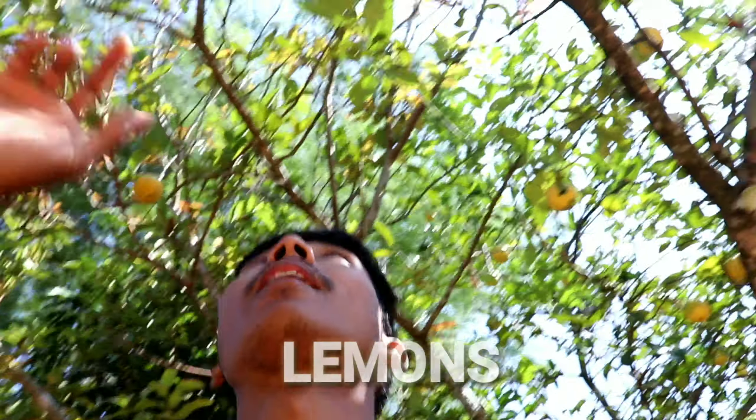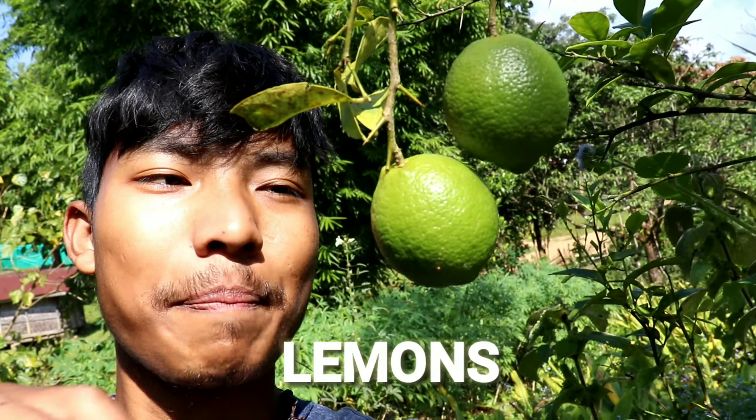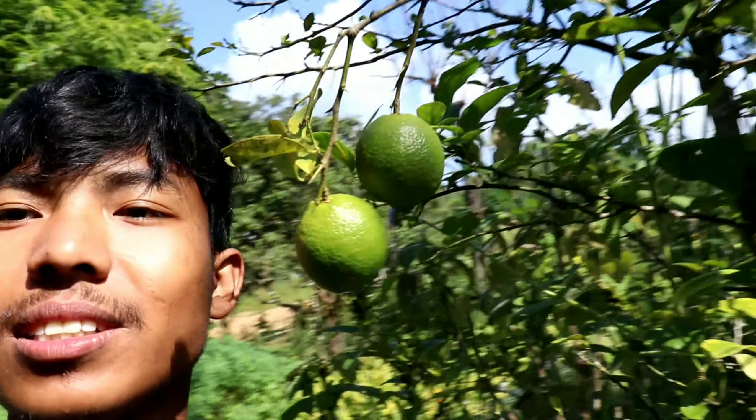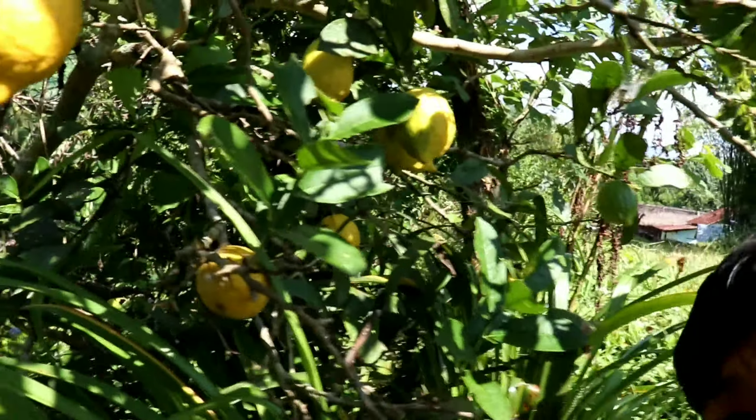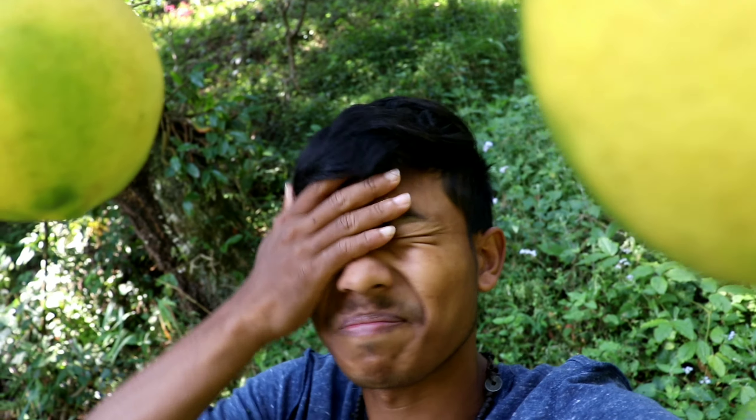Well, look at some lemons hanging up there! Lemons are one of my favorite fruits. Let's get a few of them. We still have this peasant fruit but, well, it's not even ripe so it's useless.